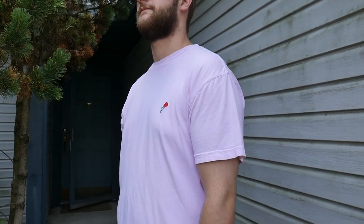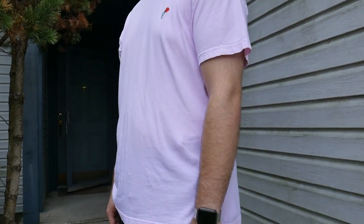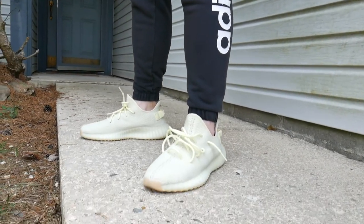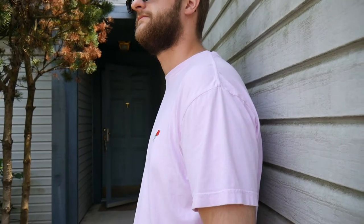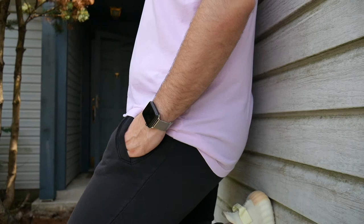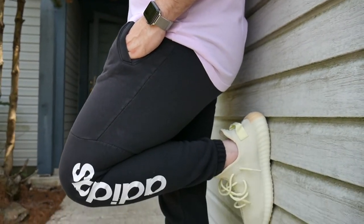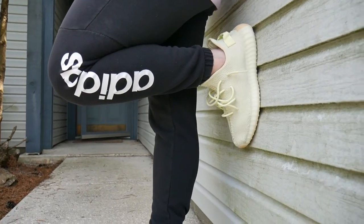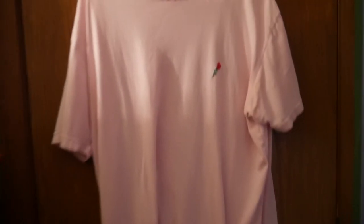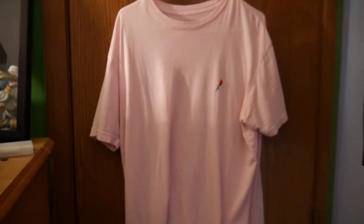The second outfit is probably one of my favorites to wear with the Butters. It's a pink shirt with a rose from Urban Outfitters — not too bad on pricing, around $35. Paired with Adidas three-stripe joggers that have the Adidas word down the left side of the leg. I think that's super fly. If you don't want pink, they also have a white version with a red rose that works too.